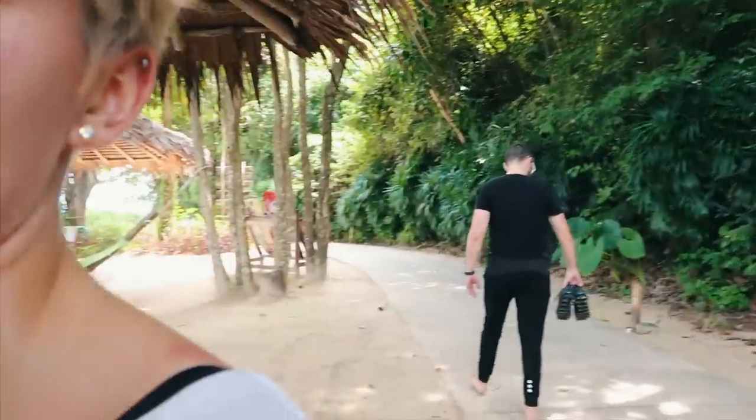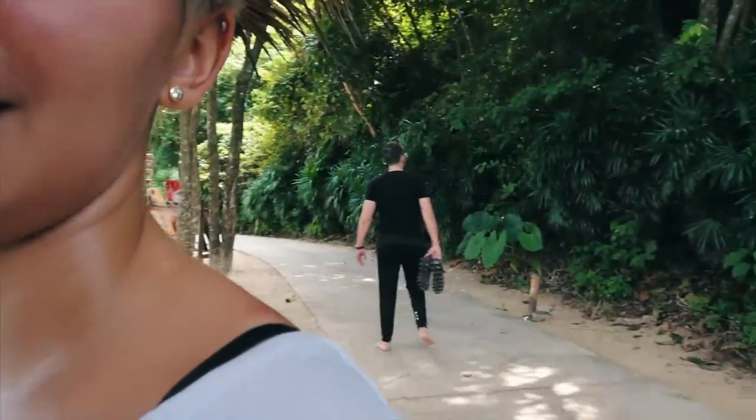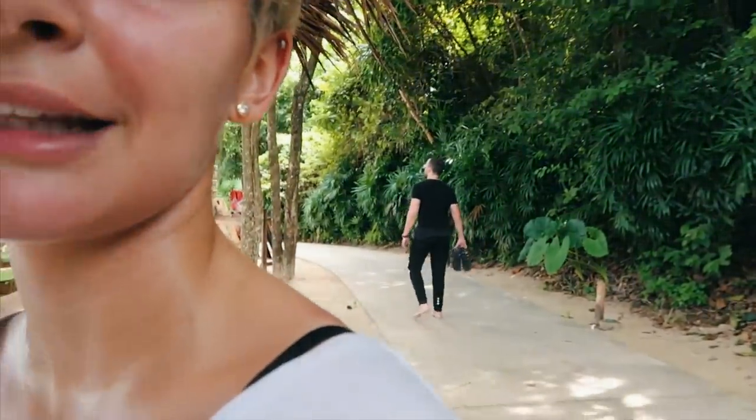Ahora vamos a bañarnos en la piscina de relax. Y esta noche creo que nos han preparado una cena romántica. Los chicos de Hotels Combine nos lo han organizado. Así que apetece mucho estar en la habitación de relax, y yo me callo ya porque estoy muerta. Y este de aquí también está muerto. — ¿Dónde vas? — A morirme.